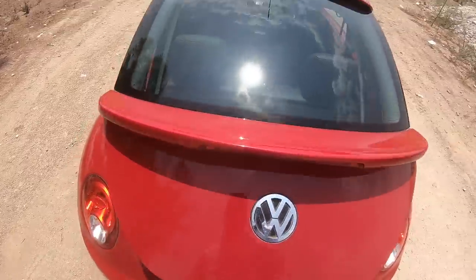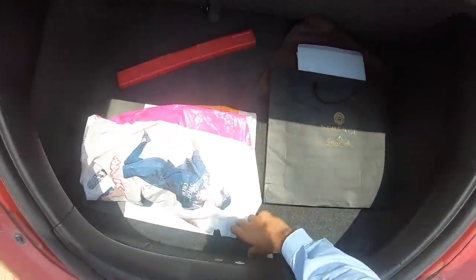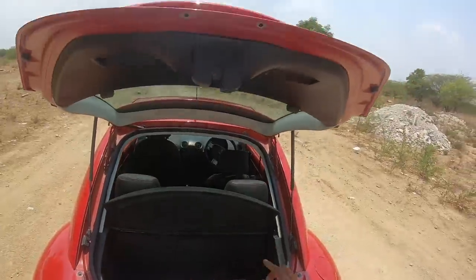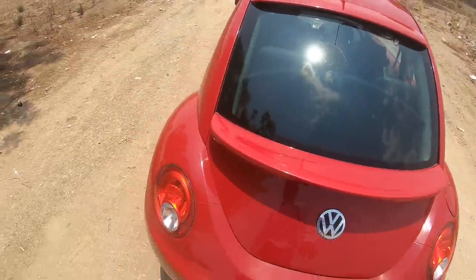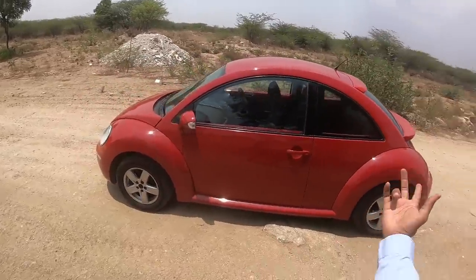The boot is really small — it's not practical at all. There is no spare wheel here so don't even try searching for that. A quick walk around to give you a glimpse of the design: it's a two-door or three-door, however you want to call it.